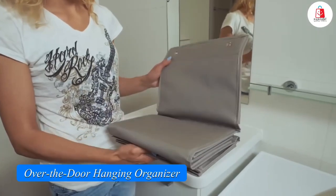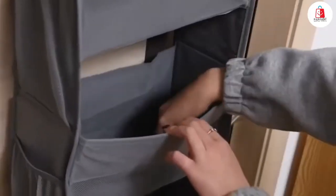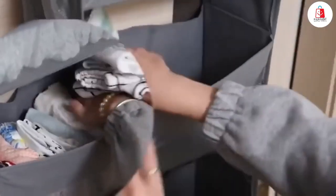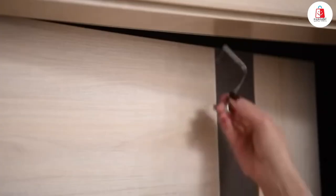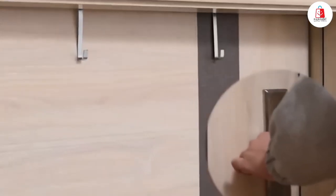Number seven is this five-tier over-the-door hanging organizer. It's perfect for adding extra storage space in your closet, bathroom, or even a nursery. The clear design makes it super easy to find what you need at a glance. It's made of durable, waterproof materials, so it keeps its shape even when full. With five compartments, you can store everything from toys and diapers to toiletries or office supplies. Installation is a breeze — just hang it over any door under two inches thick and you're done in five minutes. Great for small spaces.